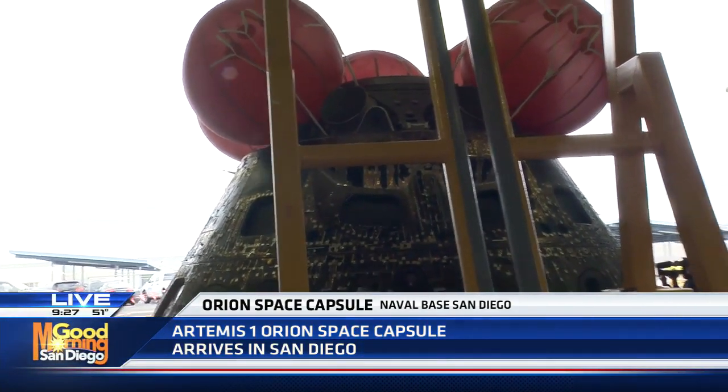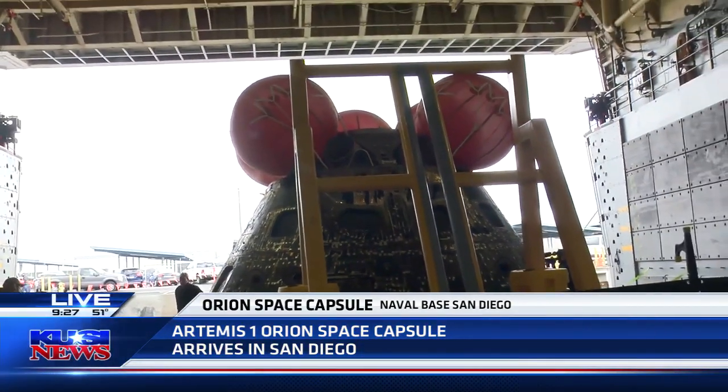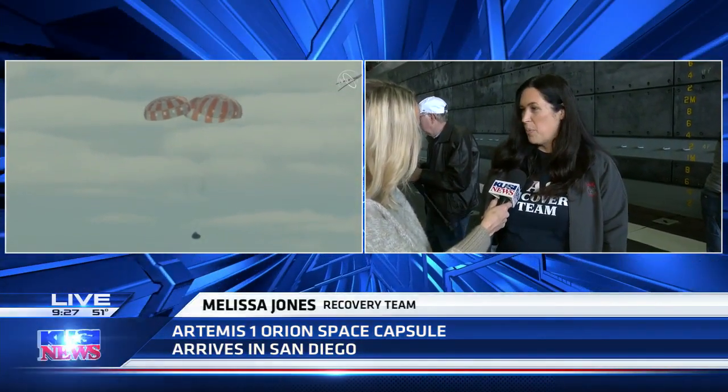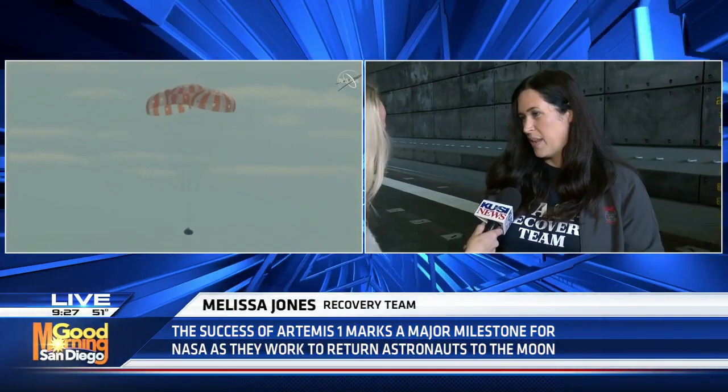We had to go out to sea where it was going to come down. The helicopters saw it coming in through infrared — three main parachutes deployed and it landed in the ocean. It slows from 24,000 miles an hour down to 300, then the parachutes come out and it hits the water at 24 mph. The small boats do their assessments, make sure there's no hydrazine or ammonia leaking, attach a collar to it, and we tow it into the well deck of the ship.